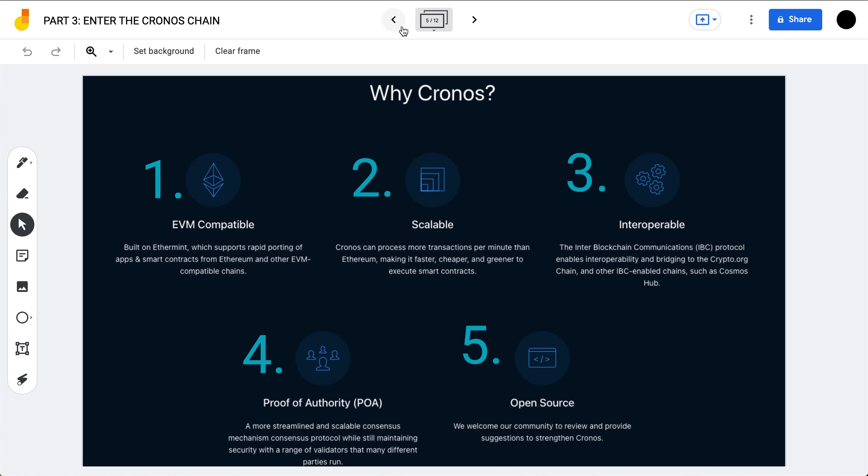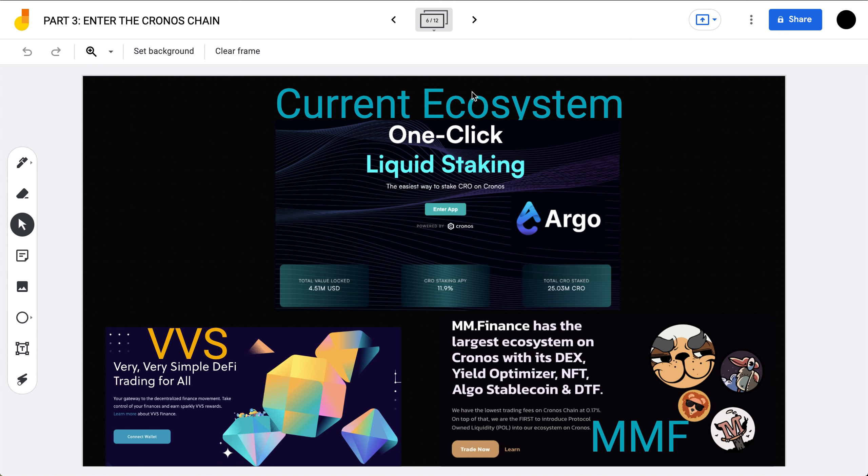So why build on Chronos? First, it's EVM compatible. Second, it is scalable — it can process more transactions per minute than Ethereum, making it faster, cheaper, and greener to execute smart contracts. Third, it is interoperable via the IBC protocol, which allows bridging to the Crypto.org chain and other IBC-enabled chains like the Cosmos Hub. Fourth, it runs on Proof of Authority — a more streamlined and scalable consensus mechanism while still maintaining security across a range of validators. Fifth, it is open source, welcoming community members to review, suggest improvements, and build on Chronos.